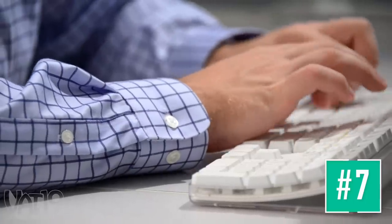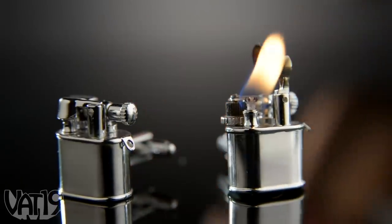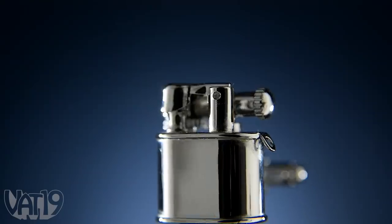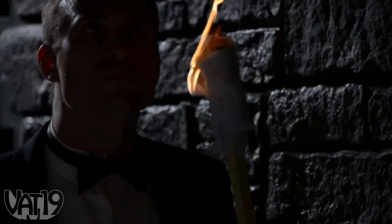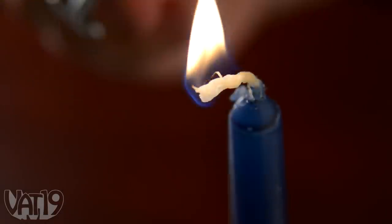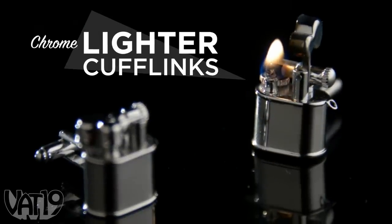Thanks to buttons, we don't actually need cufflinks. Cufflinks exist to show a little flair. Chrome lighter cufflinks are a unique blend of fashion and functionality. The fully functioning pair of lighters hold shirt cuffs in place while keeping a flame at the ready. Refillable lighter cufflinks are engineered as a single hinged piece, so they slip on and off whenever a light is needed. It's nice to know that if he needed to survive in the woods with nothing but his tuxedo, he could. Gift a man chrome lighter cufflinks. Buy them now at Vat19.com.